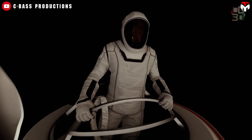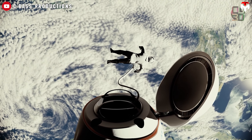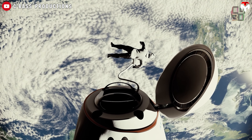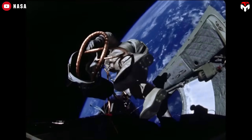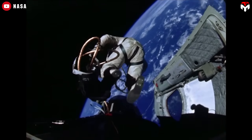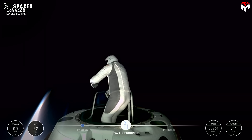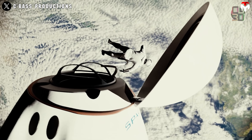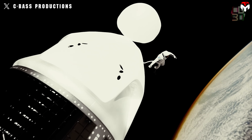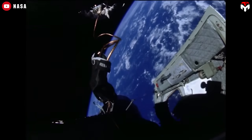The tether doesn't just provide life support — it also keeps astronauts from floating off into space, doubling as a safety line. It's a throwback to the Skylab era, when umbilical systems were used instead of backpacks. Of course, there's a trade-off: since the astronaut depends on the spacecraft for life support, their range is limited to the length of the tether. This setup is perfect for quick missions near the spacecraft, but it's not built for long-range moonwalks or Martian treks.